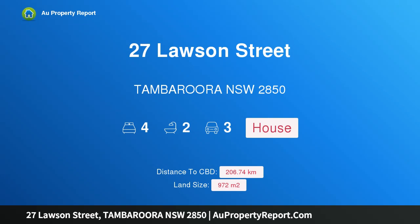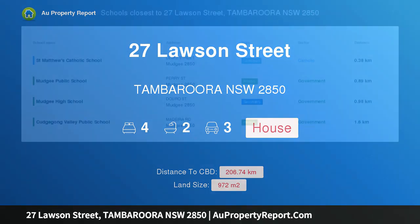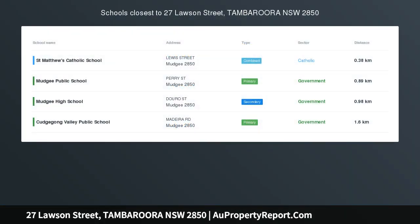Hi, I am glad to introduce property 27 Lawson Street, Tamborora NSW 2850, an elegant federation charmer.